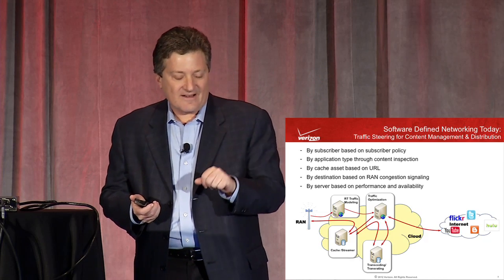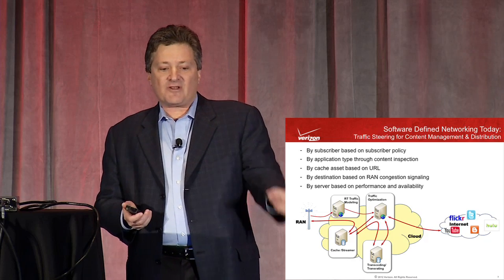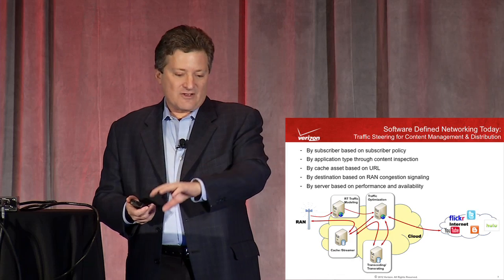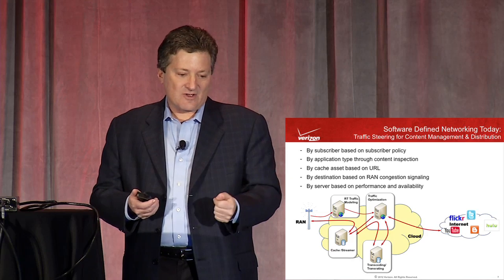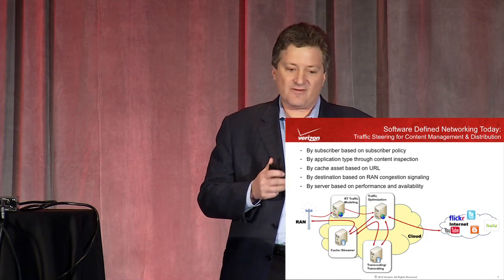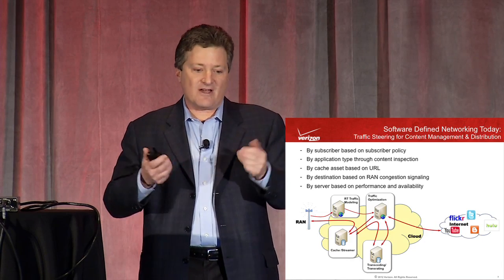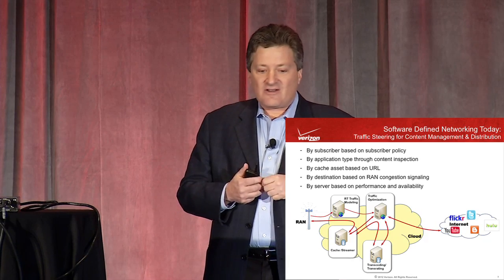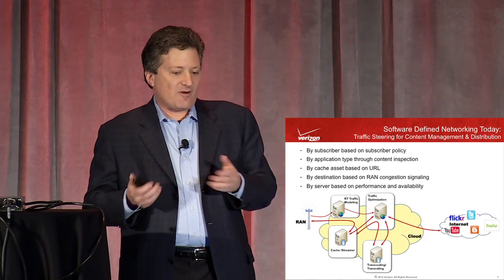We've applied SDN to accomplish that — illustrated here at a high level. We have something called Traffic Optimizer getting real-time traffic modeling information off the cells, pulling in traffic flows coming into our network, and making decisions on how to steer them and what content to use. Routing decisions are based on subscriber profile and policies, application type, URL, cache, real-time congestion on the RAN, and performance and availability of servers providing the service.